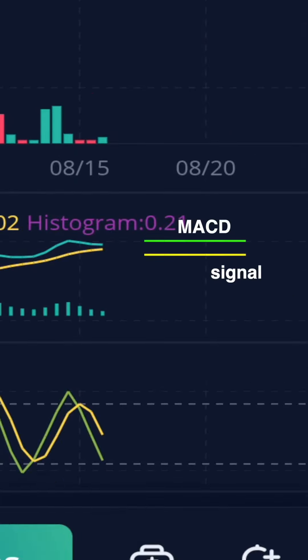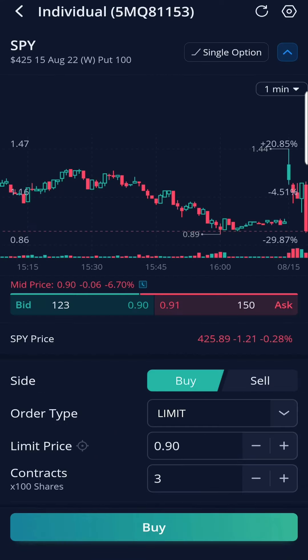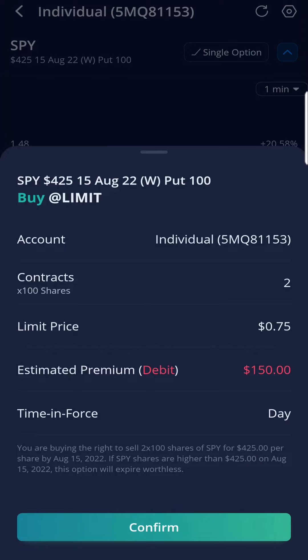MACD is still going up and there are more sellers than buyers right now. Against all the information that I gathered, I placed several puts on SPY. I thought people were going to take profits and SPY was going to cool down. I was wrong.